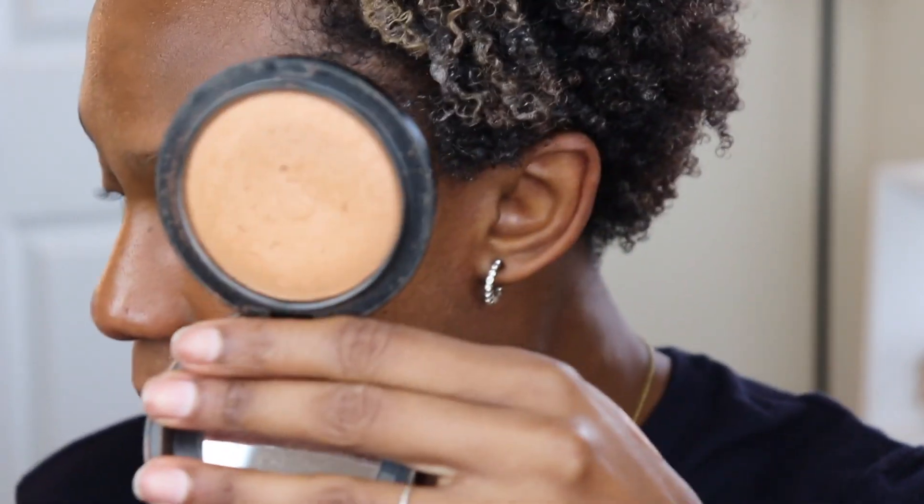All right, next up I'm going to go ahead and set under my eyes with MAC Matte Mineralized Skin Finish in the shade Dark, using a Real Techniques setting brush. Okay, so this is what the under-eye situation is looking like. Let me finish up the rest of my makeup and then we'll be right back. I am back, and this is what my face is looking like — let me zoom in so you can get a tighter look.